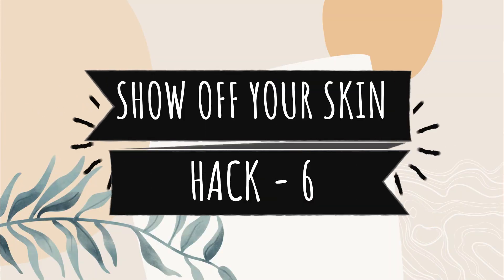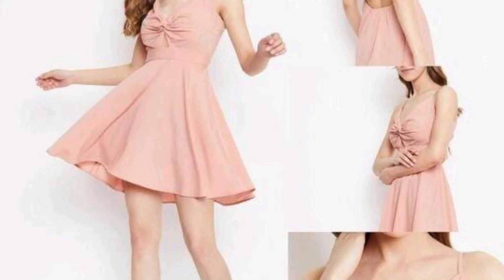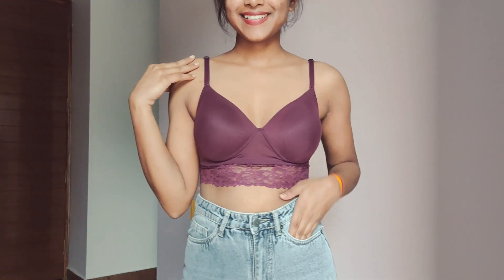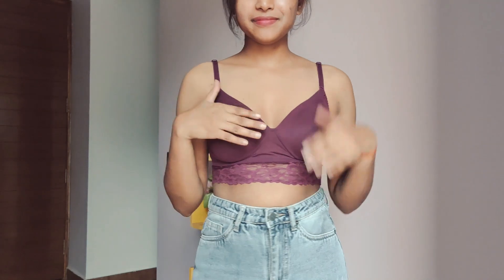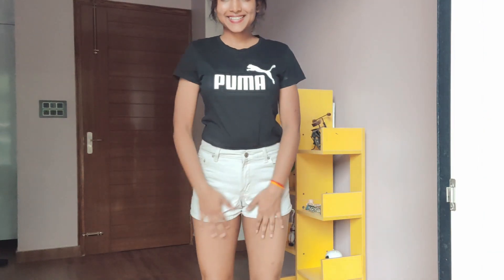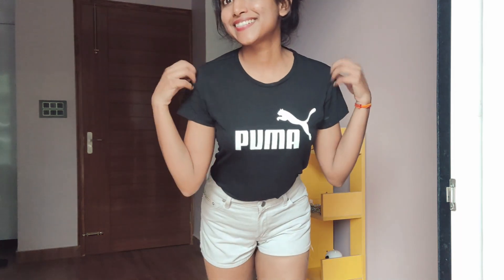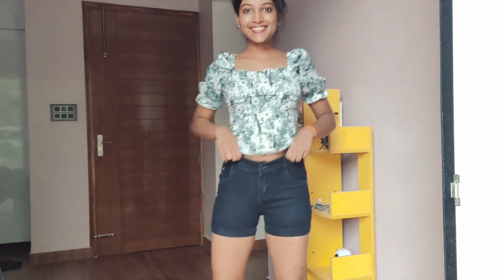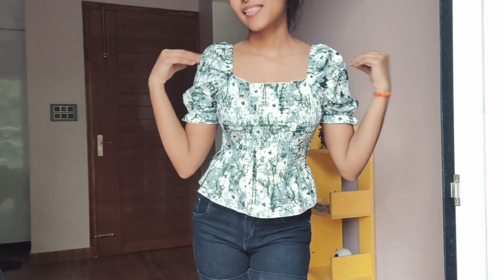Hack number 6 is showing the right amount of skin. In my teenage days I always felt the shorter my clothes, the hotter I look — but there is no such thing. Even a university study concluded that showing 40% of your skin is the ideal amount to look attractive. For example, I have worn shorts here and carried a t-shirt with them — I showed my leg skin but covered my upper wear, so it's balanced.